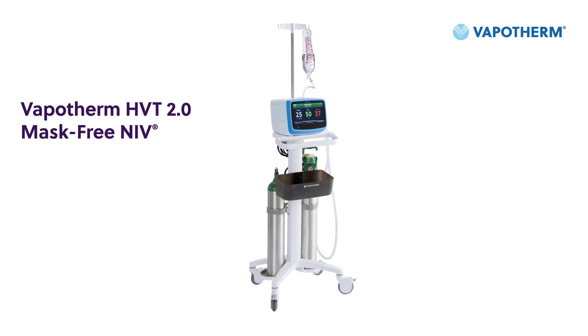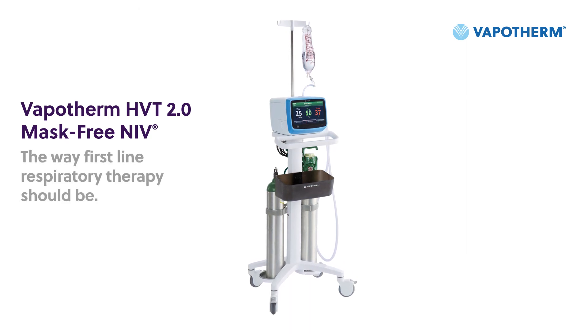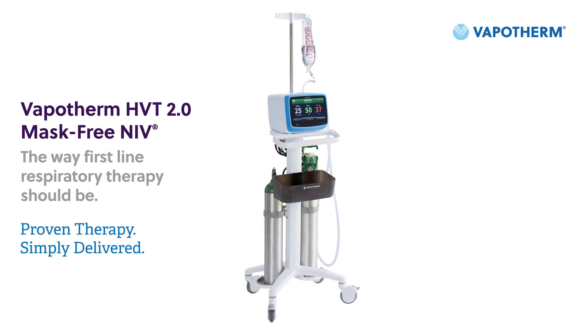Vapotherm HVT 2.0 mask-free NIV. The way first-line respiratory therapy should be. Proven therapy, simply delivered.